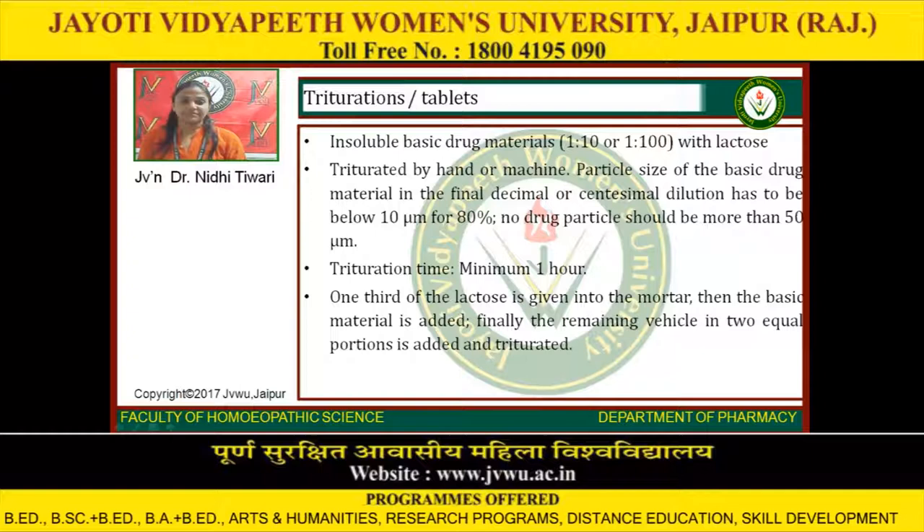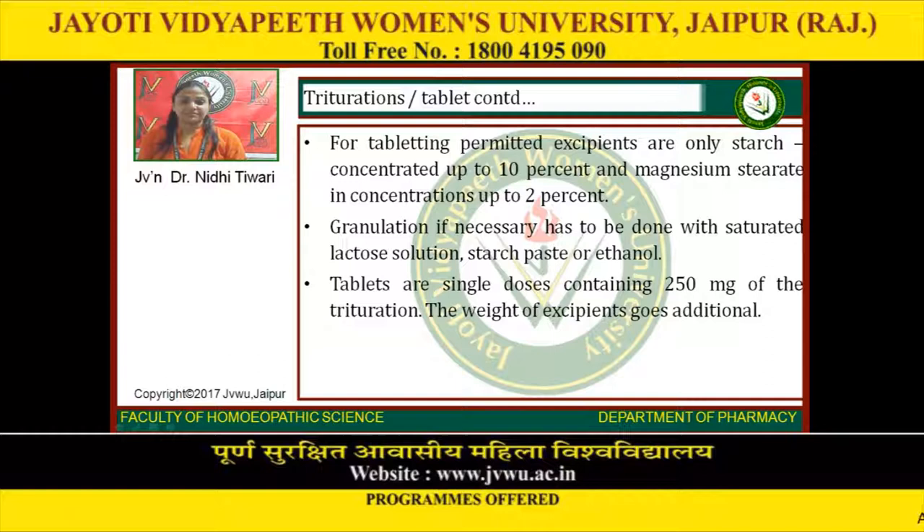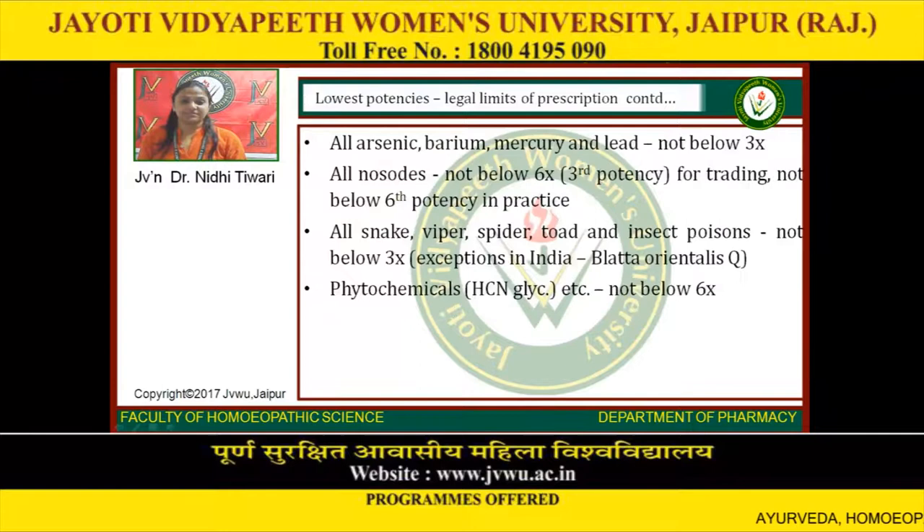For tableting, permitted excipients are only starch concentrated up to 10% and magnesium stearate in concentration up to 2%. Granulation, if necessary, has to be done with saturated lactose solution, starch paste, or ethanol. Tablets are single doses containing 250 micrograms of the trituration; the weight of excipients is additional. Lowest potencies — legal limits of prescription: all arsenic, mercury, and annulate not below 3X. All nosodes not below 6X, i.e. third potency for trading not below 6th potency in practice. All snake, viper, spider, toad, and insect poisons not below 3X.